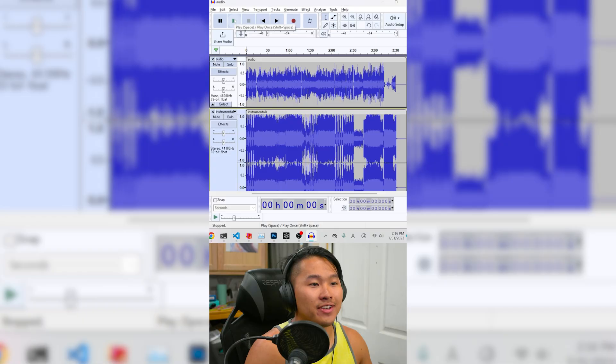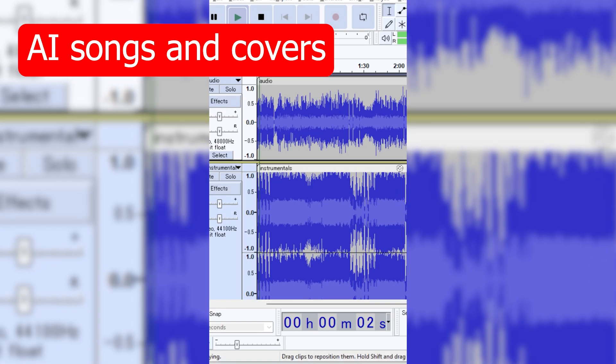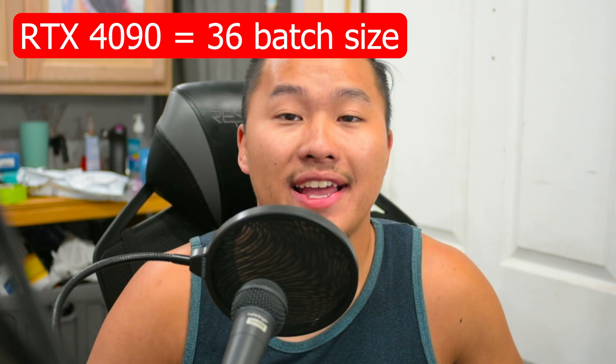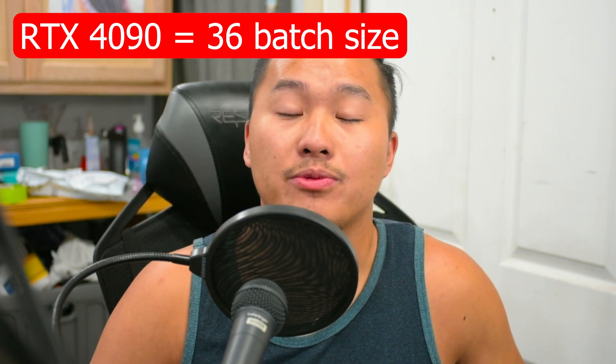Next up we have RVC, or Retrieval-Based Voice Conversion. This is voice-to-voice that allows you to clone anybody's voice, and the biggest thing this software has been used for are the AI covers you see floating on the internet right now. Like the previous tests, we'll be using the exact same settings but the batch size will be different — the RTX 4090 was running at 36 and the RTX 3060 at 16, as these were the values I found most optimal for testing.